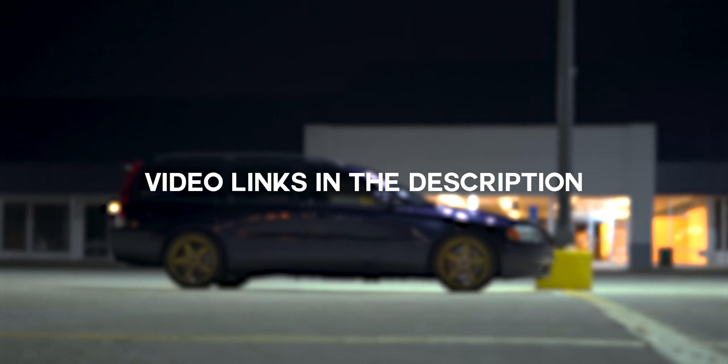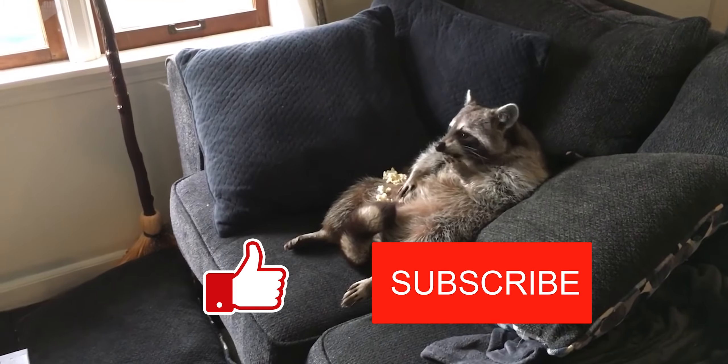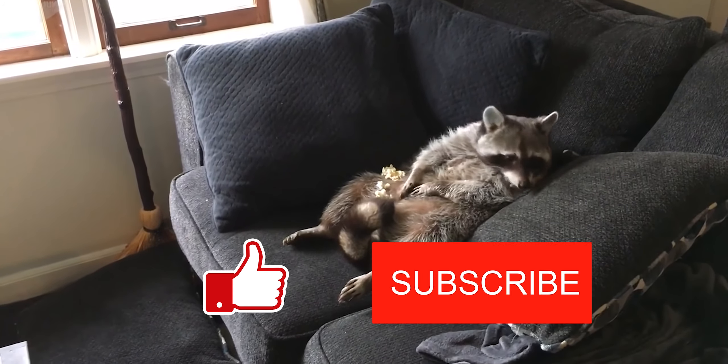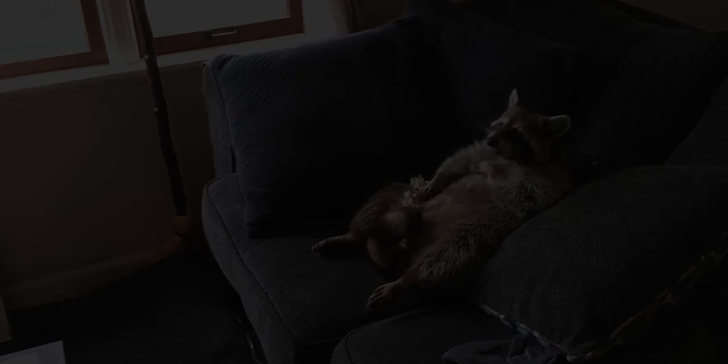Before I get right into the video, only about 2% of all my viewers are subscribed, so if you're watching this video right now and aren't subscribed, be sure to subscribe, hit the bell to stay updated, and leave a like and a comment about some of your experiences with Volvos.